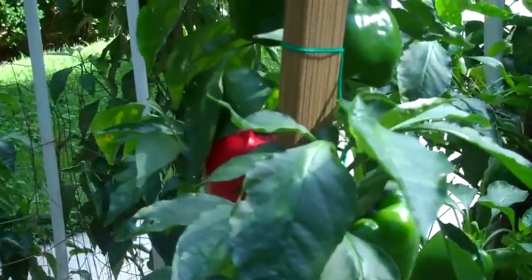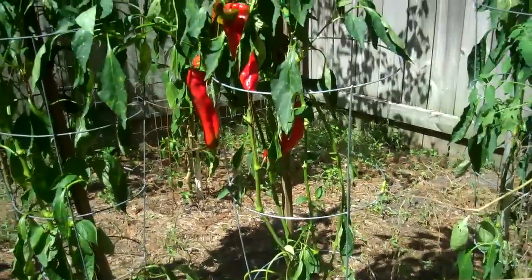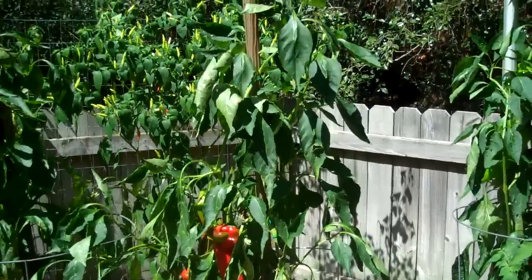Quite a number of bell peppers ready to pick and there's some more coming along. Hey, there's a hummingbird there — look at that hummingbird! He was probably attracted to these mammoth bell peppers I've got.